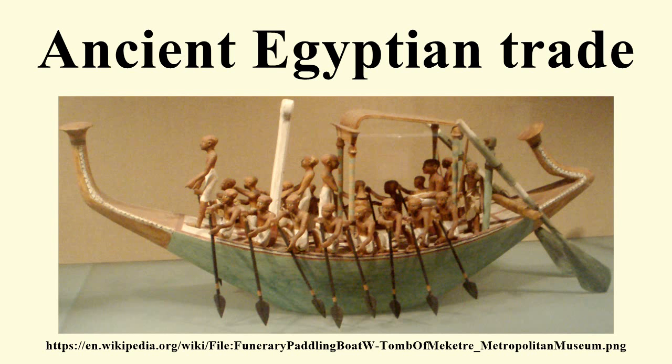Maritime trade: Shipbuilding was known to the ancient Egyptians as early as 3000 BCE, and perhaps earlier. Ancient Egyptians knew how to assemble planks of wood into a ship hull, with woven straps used to lash the planks together, and reeds or grass stuffed between the planks helped to seal the seams. The Archaeological Institute of America reports that the earliest dated ship — 75 feet long, dating to 3000 BCE — may have possibly belonged to Pharaoh Aha.